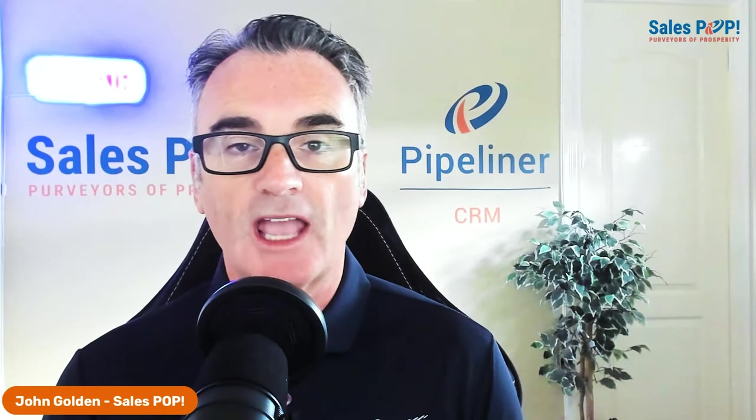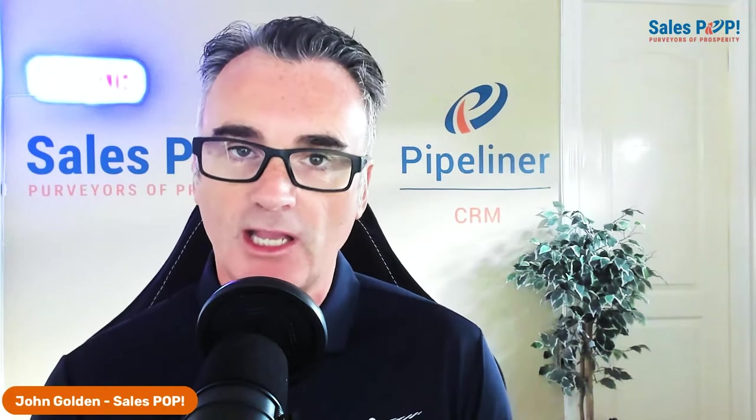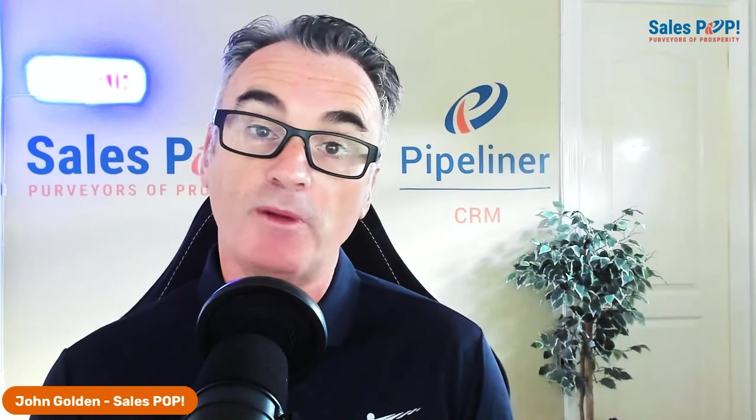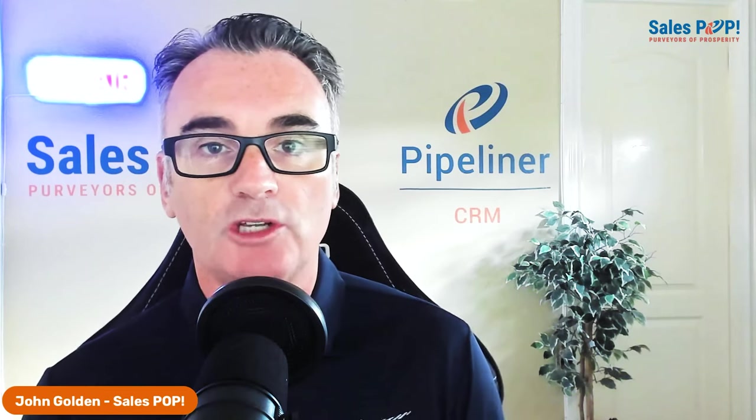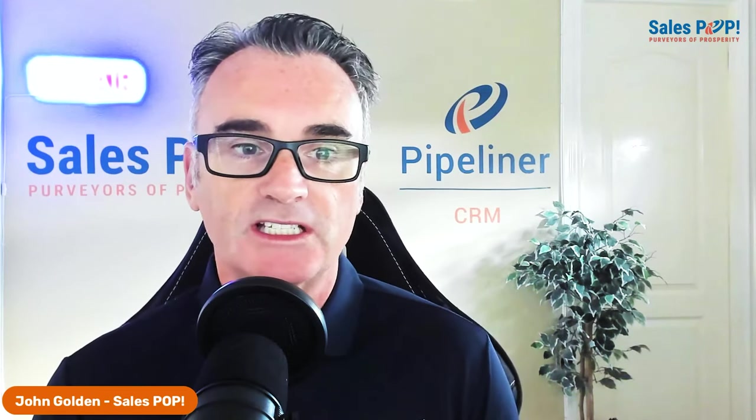Hello and welcome to another Expert Insight interview. My name is John Golden from Sales Pop Online Sales Magazine and Pipeliner CRM, joining you as usual from sunny San Diego. Today I'm delighted to be joined by Jason Kramer, who is across the other side of the country in New York. How are you doing, Jason?